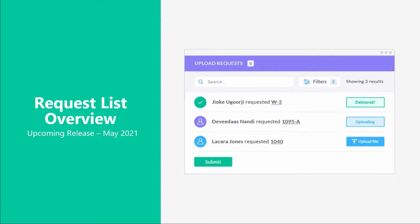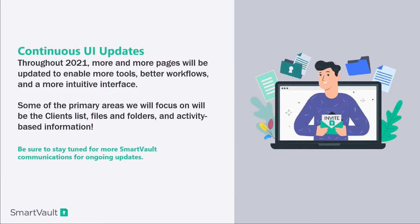As we look through to the rest of 2021, after these updates coming in March and May, we're going to be continually changing the UI updates — focusing in on the clients list, the files and folders, and activity-based information. So instead of just getting your standard email notifications, you'll be able to, within the application, see which files have most recently been uploaded and what your recent files were. This way you can stay up to date with everything that's happening. Be sure to stay tuned with SmartVault and our marketing team's communications to stay connected with these updates.